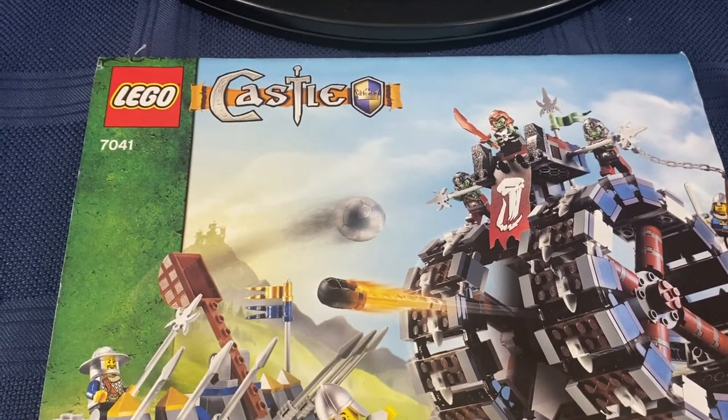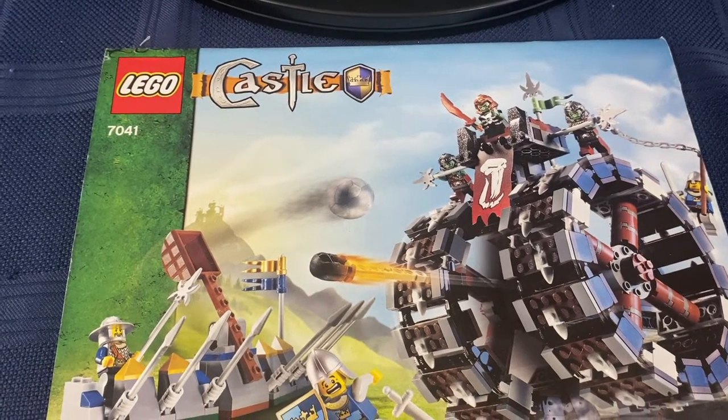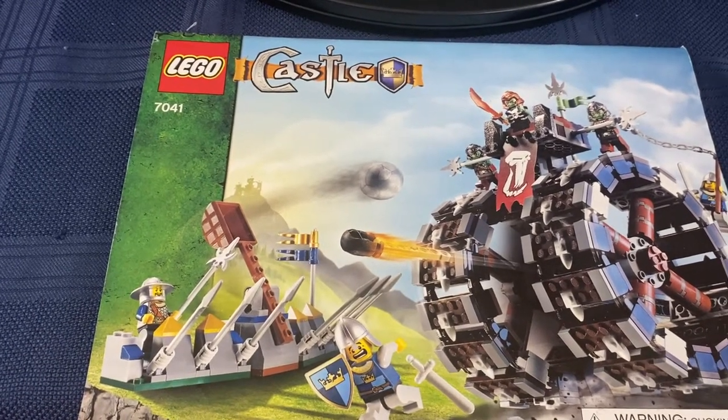Welcome back to Lego Holds My Life Together. Today I want to go over Lego Castle set 7041. If you didn't watch my last video, it was set number 7048, the Troll Warship.